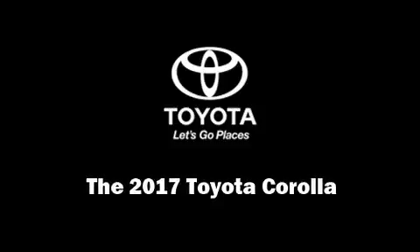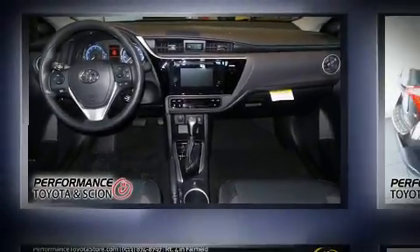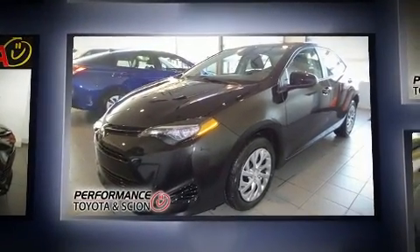Outstanding design defines the 2017 Toyota Corolla. This four-door, five-passenger sedan offers the latest in technological innovation and style.